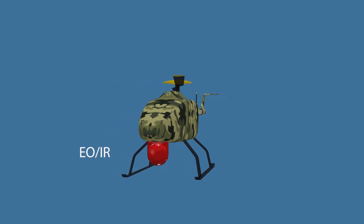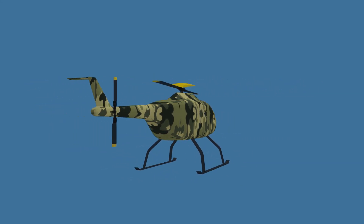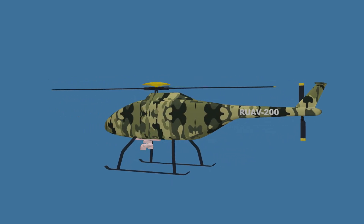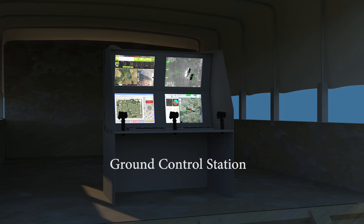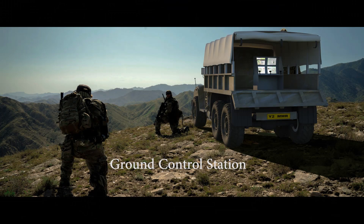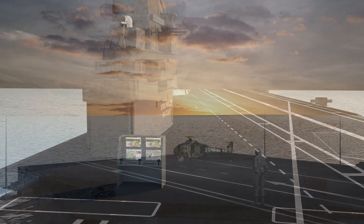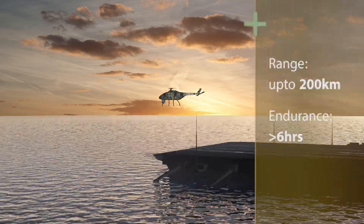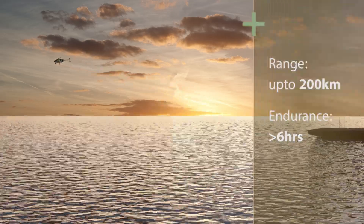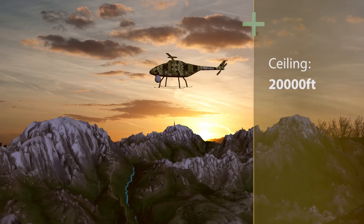RUAV incorporates a slew of advanced payloads and sensors tailored to meet specific mission requirements of individual customers. RUAV can be configured for operations as a standalone system or as a member of the user's C4ISR network. The RUAV can perform missions lasting up to 5 hours in adverse weather conditions autonomously, and it also has excellent high altitude performance.